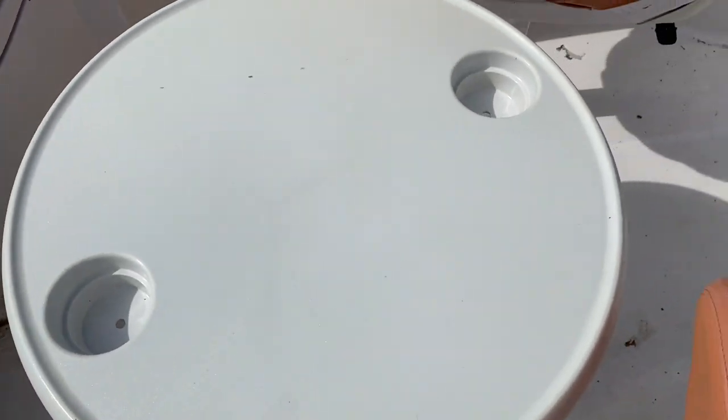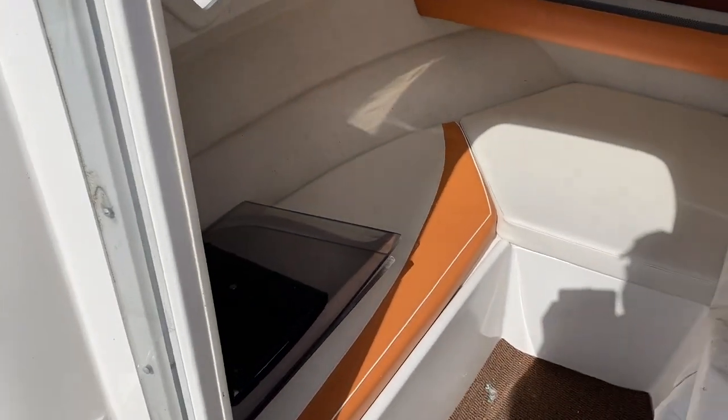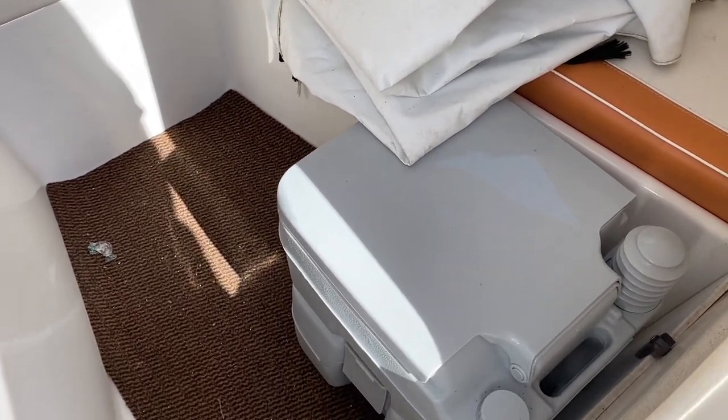There's the cockpit table, and then we're just going to pan round into the cabin which gives you two single berths. There's the exterior cover which, as I say, we'll get a clean and then photos will be added.